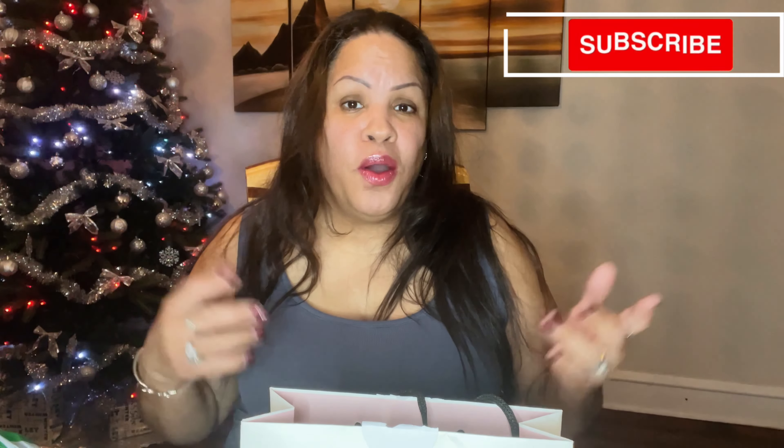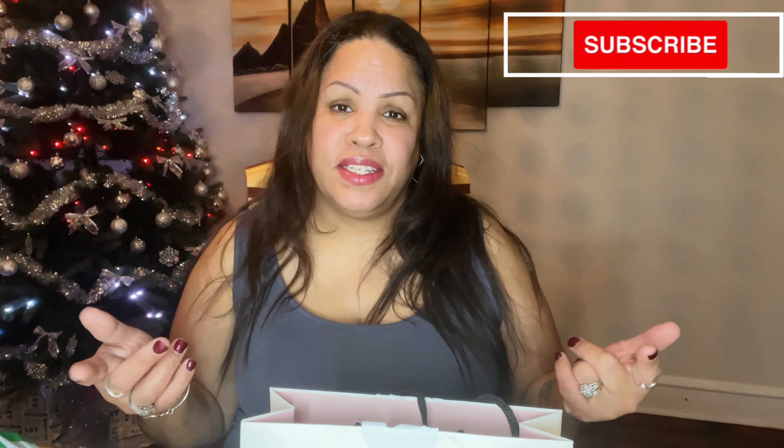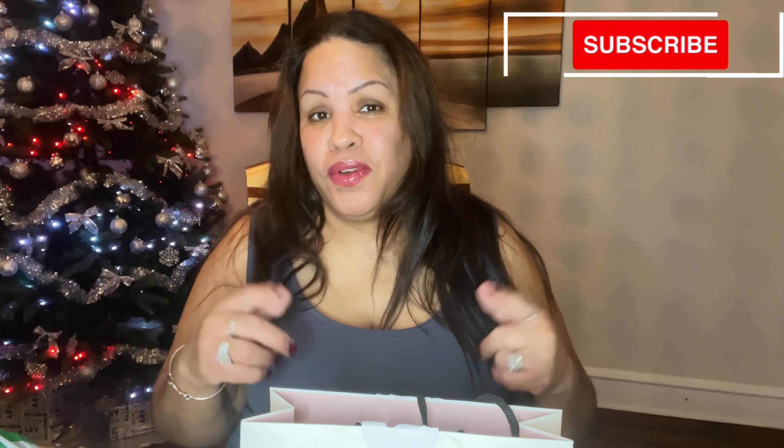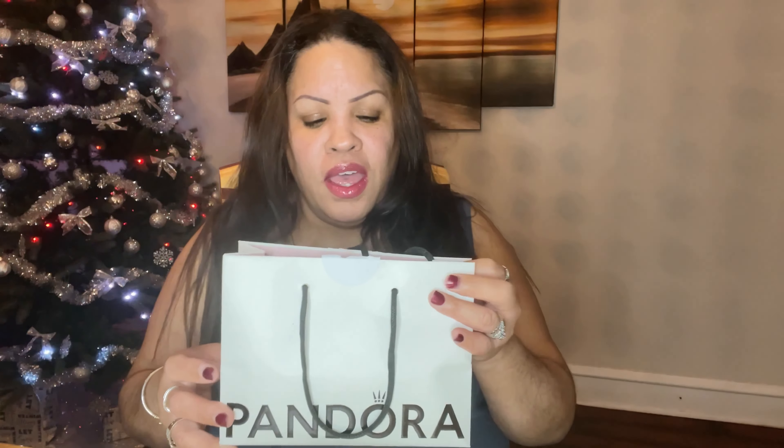Hello my lovely people, welcome — or welcome back! If you are new here and like what you see, please consider subscribing. If you have been here before, thank you and welcome back. Today I am doing a Pandora haul.